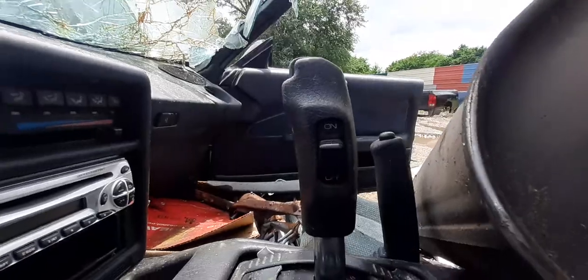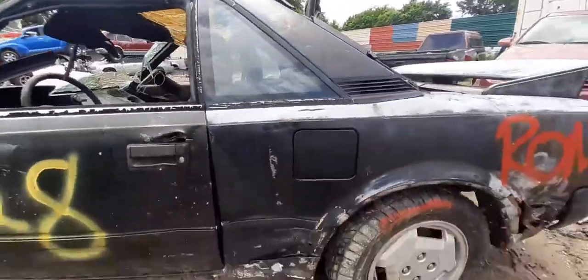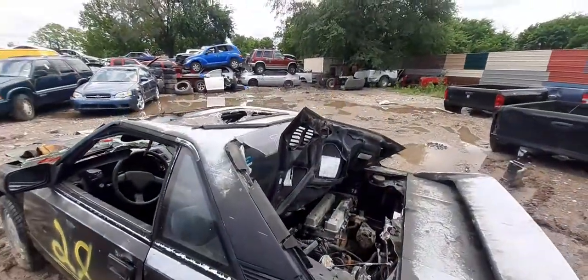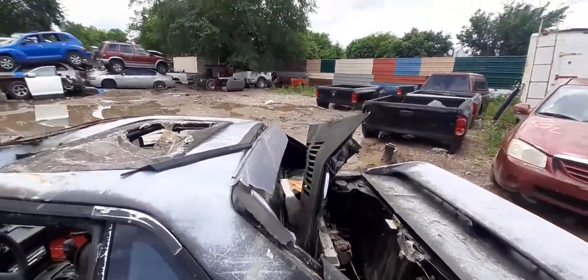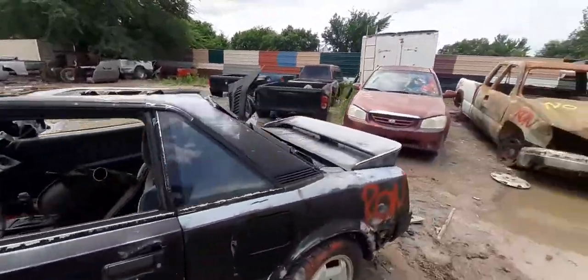All right, let's go finish walking around on the other side real quick. The tire is all right, but I have to say, she was in pretty good shape until my loader got a hold of her. But I didn't do this right here — Mexico did that right there. Let's go ahead and walk around to the back.